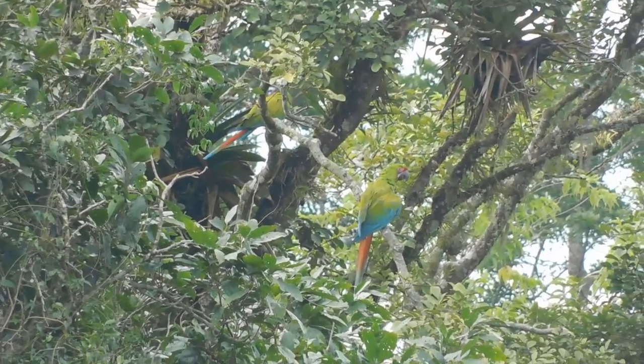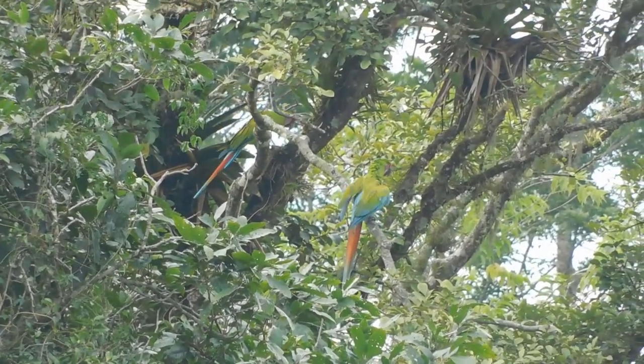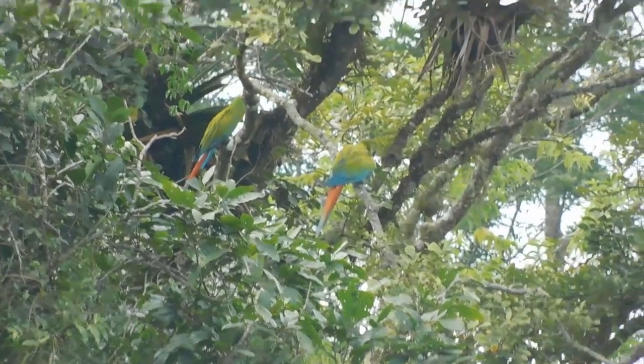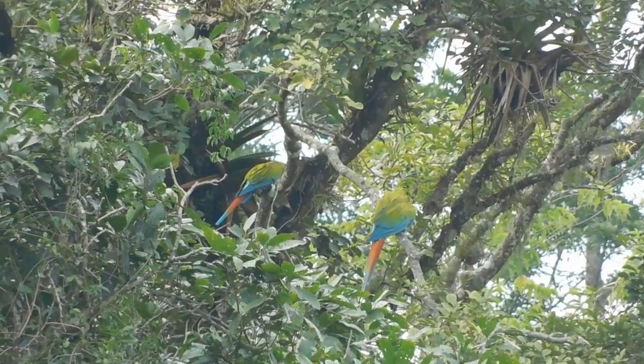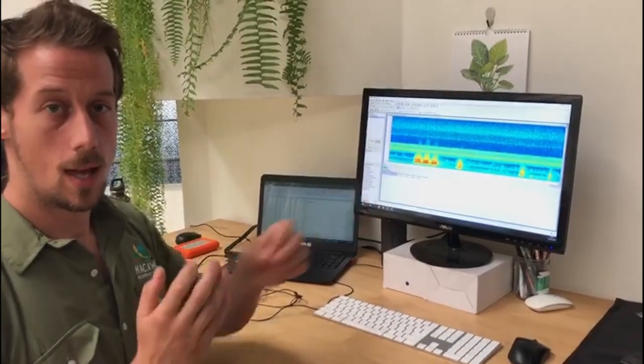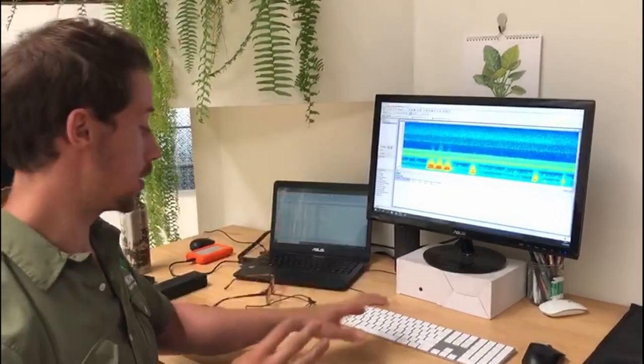Once we have those recordings from the recorders, we load them up onto the computer and have a look at them. We have hours of recordings — these are automatic recordings set to record for a certain period of the day — so we have to trawl through them to find the calls. Once we've found them, we'll then listen to them.